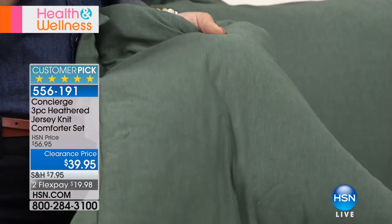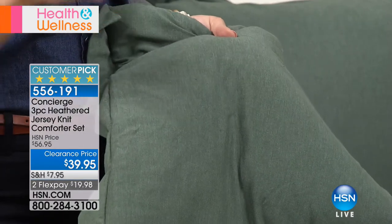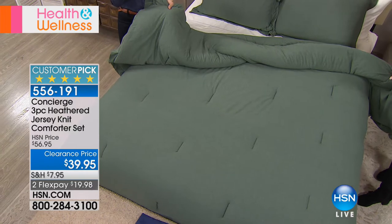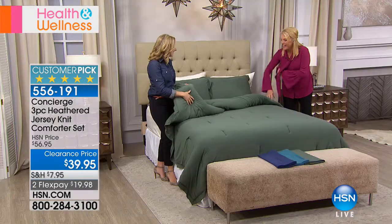Think about when you get home after a long day — what do you want to put on your body? Your most comfortable clothing, usually your loungewear. It's like a comfy t-shirt or sweatshirt that's nice, super soft, lightweight. That's what this feels like. No wonder it has such an awe factor.